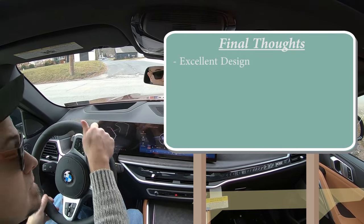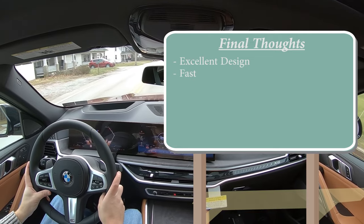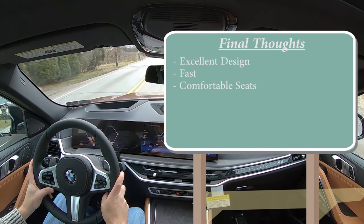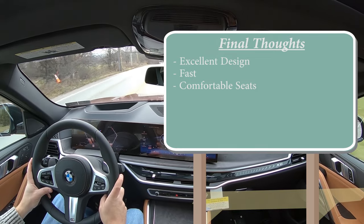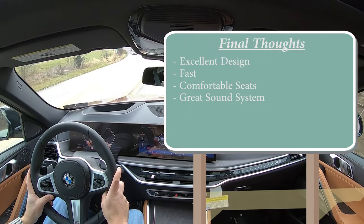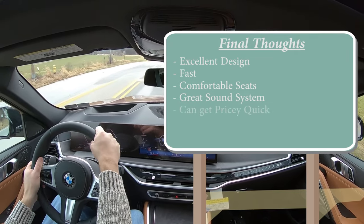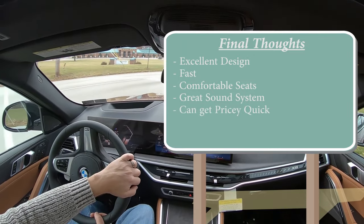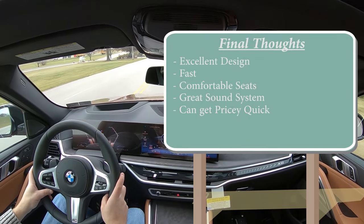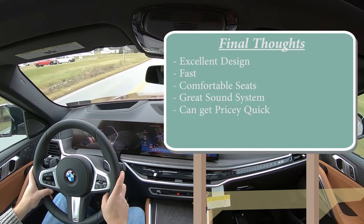Overall final thoughts on the X6: I love the look — it's unique and looks like nothing else on the road. This thing is plenty quick — brilliantly quick — and it will definitely put a smile on your face. The seats are incredibly comfortable, including those pillow-like headrests. The sound system is one of the better ones I've heard in quite a while. Constructive criticism: like Mercedes-Benz, there are so many options that the starting price can easily climb $10,000 to $20,000. But I do like that it starts lower to give people a lower entry point into the X6.